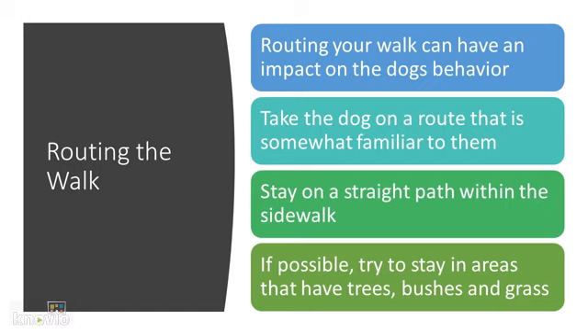Stay on a straight path within the sidewalk. Do not veer off into the grass or into the street, as this could put the dog in potential danger. If possible, try to stay in areas that have trees, bushes, and grass, because dogs like to smell the outdoors and that's where other dogs have gone in the past.